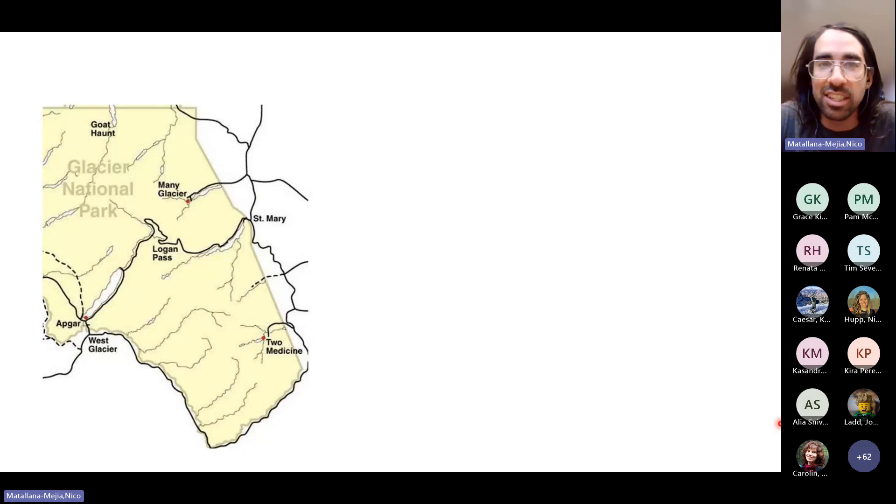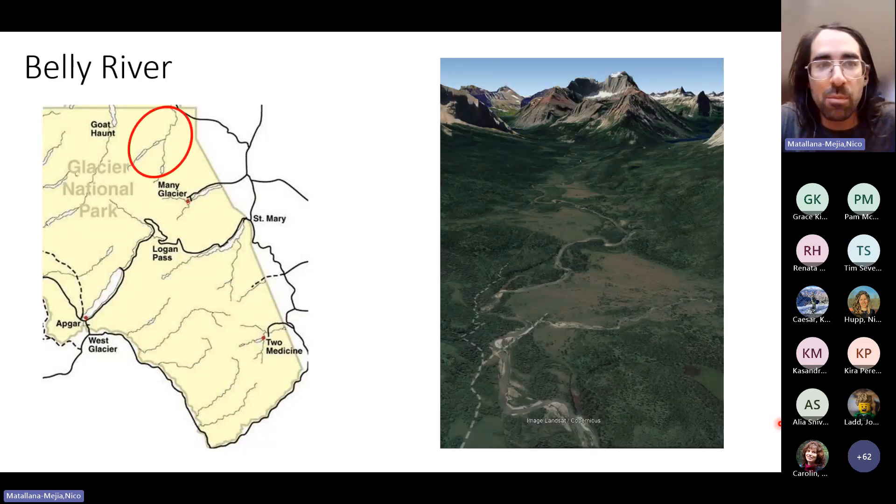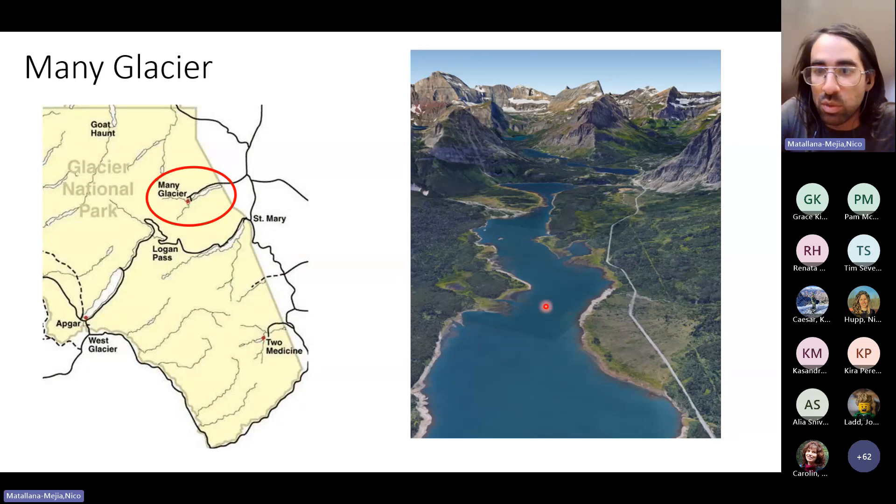Starting up north in the Belly River, this Google Earth imagery shows some huge meadows that lie in the valley bottom and extend all the way back. The ranger station is right about here, and the trail goes back into the drainage. The Belly River contains some incredibly big meadows, especially down by the valley floor. Many Glacier as well — many of you have surely driven through these meadows on your way in. The Windy Flats, the Apicuni Flats a little further back, and the Cracker Flats are all massive and really important meadows in this ecosystem.